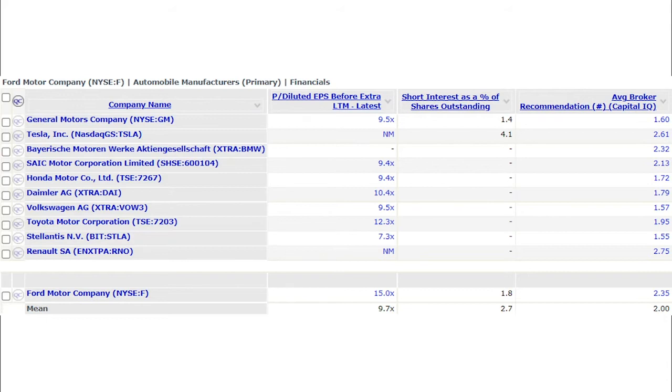When you look at short interest, not many of these companies have a reading since they're foreign-listed shares, but General Motors is at 1.4%, Tesla at 4.1%, and Ford at 1.8%. Tesla has a lot of shorts that love to continuously short the stock, even though they've been getting obliterated over the last few years. For Ford at 1.8%, this is pretty much in line — nothing alarming. If we saw 10% or higher you'd start to be concerned, but there are no alarms going off based on short interest.